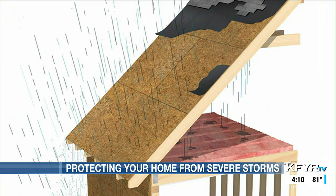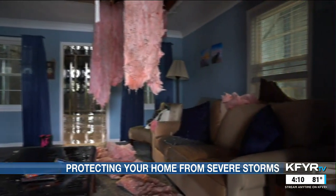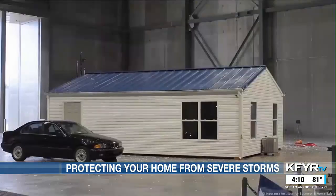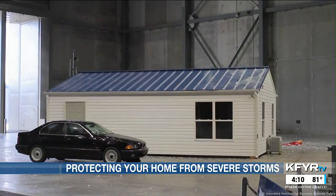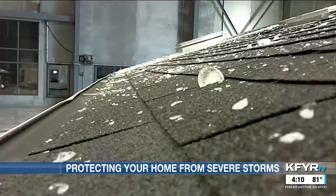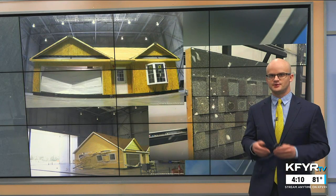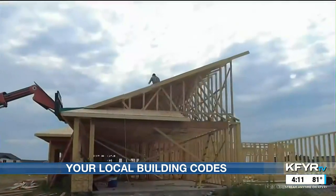Hail can dent or tear shingles, reducing their performance and allowing water into attics, causing costly water claims. A sealed roof deck prevents a roof claim from becoming an additional costly water claim. Understanding the performance of various materials under simulated conditions helps researchers better understand real-world expectations — including whether there is truly such a thing as a 20- to 30-year warranty on an asphalt shingle roof. These are critical questions IBHS can answer at their facility.